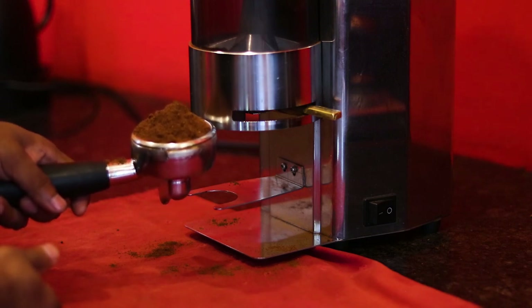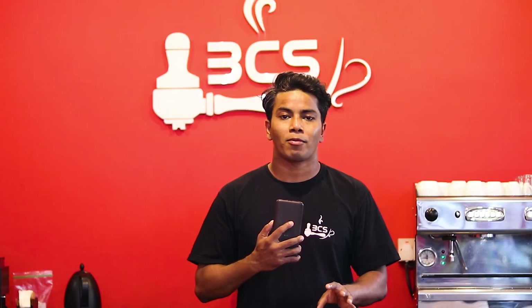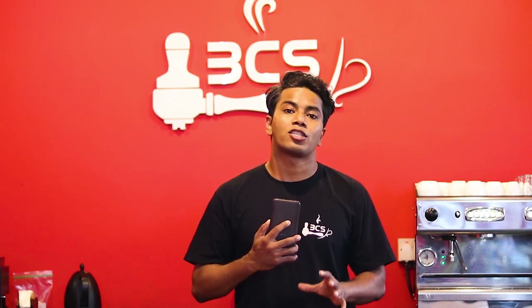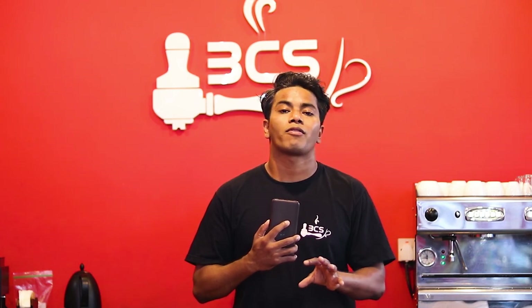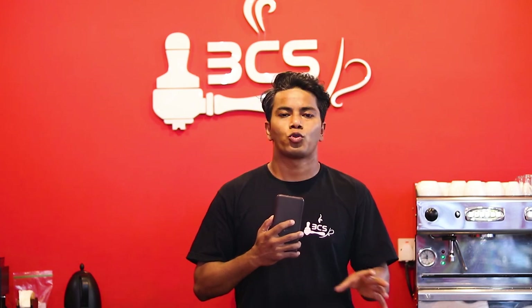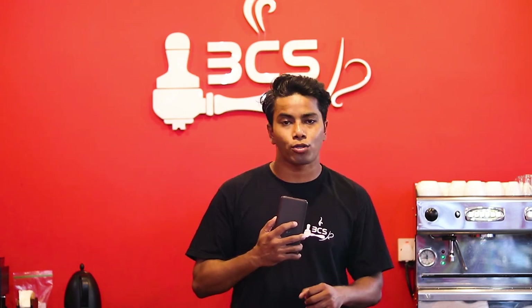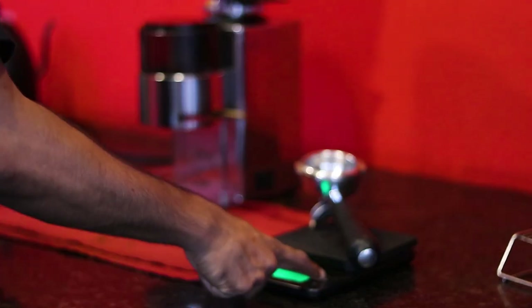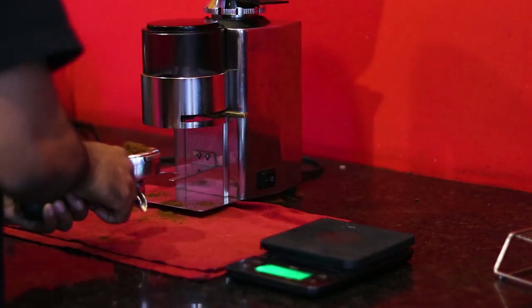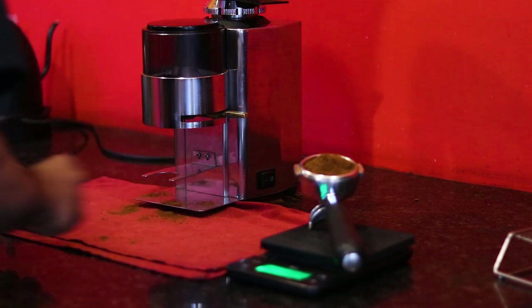To help control dosing, what you can do is use a scale. If you have coffee skills, you should definitely have one. With a scale, you can measure your coffee accurately — adding a little bit more or less as needed — so you're not wasting coffee through overdosing or underdosing.